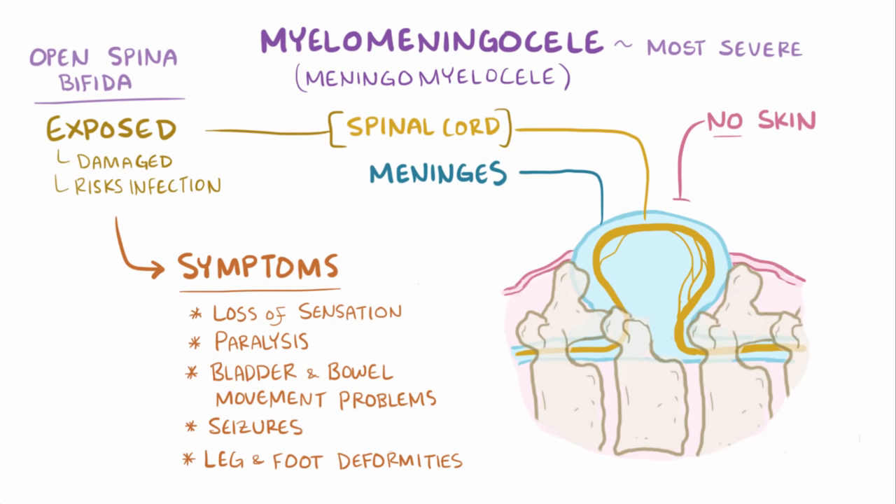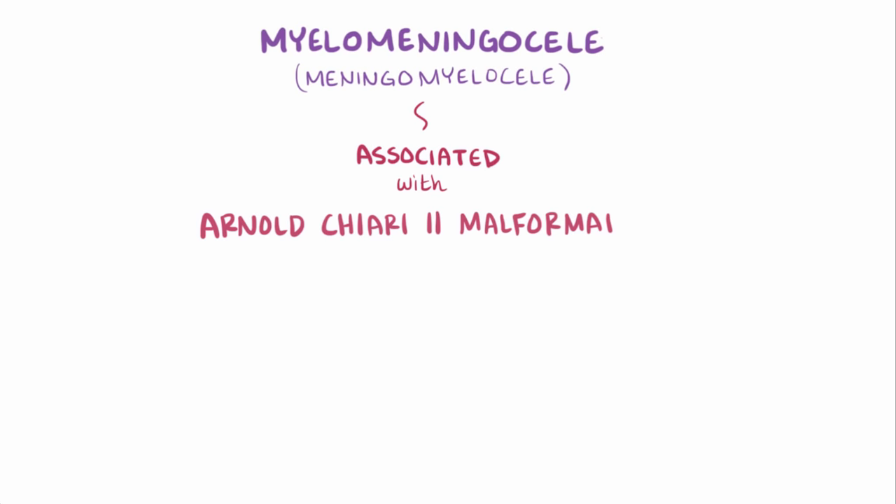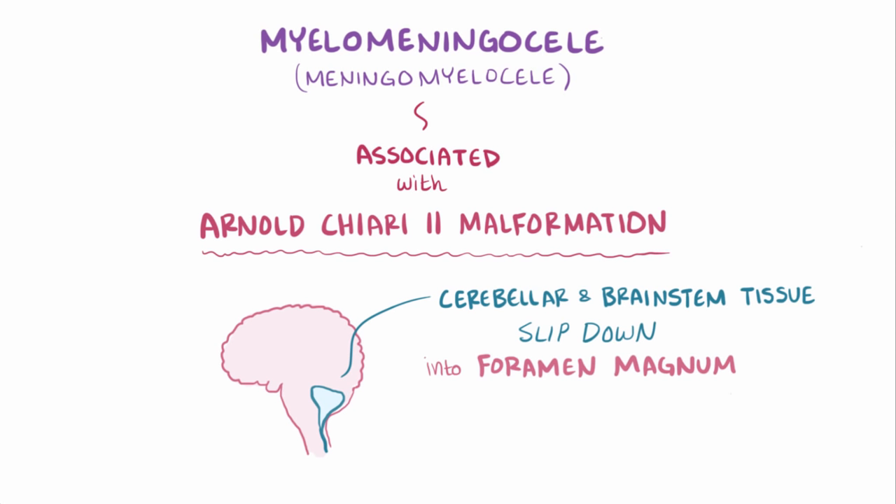A myelomeningocele is typically associated with a condition called an Arnold-Chiari 2 malformation, which is where cerebellar and brain stem tissues slip down into the foramen magnum, the opening at the base of the skull. This Arnold-Chiari 2 malformation results in a variety of symptoms related to the cerebellum, and often results in hydrocephalus, an abnormal accumulation of cerebrospinal fluid in the brain.